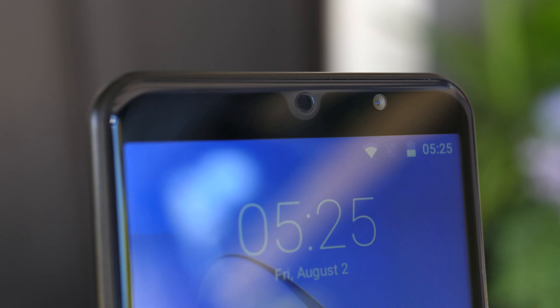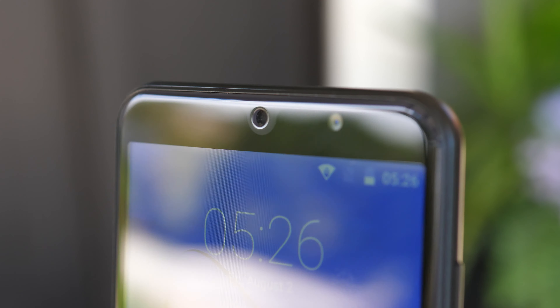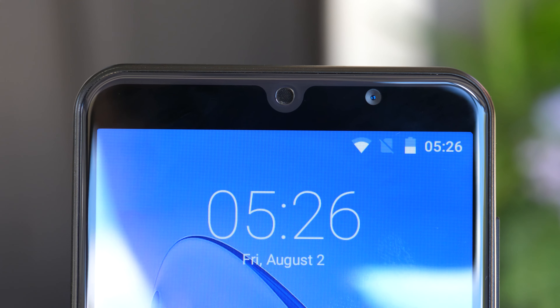If you look at the upper area of the screen you see this kind of pseudo-notch design. Lots of popular phones have notches right now, so this phone is clearly trying to fit that 2019 look. That little notch actually houses the earpiece, and to the right of that is your front-facing camera, which is 5 megapixels and is just terrible.